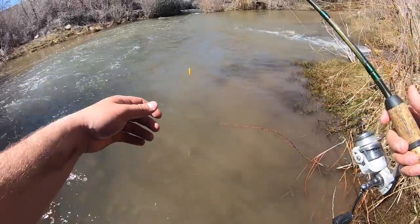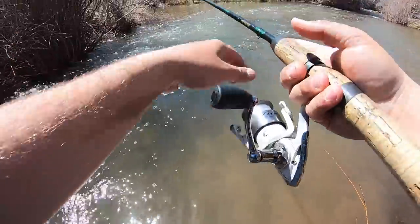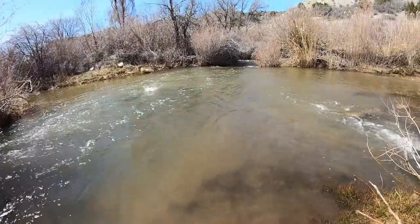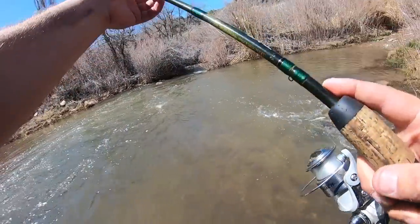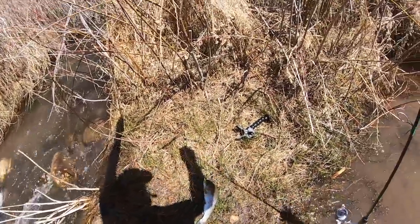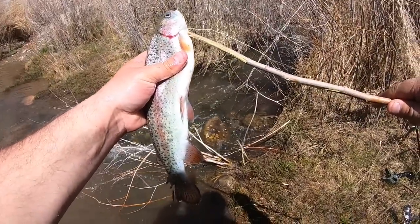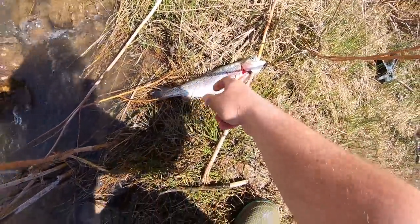I'm gonna try switching to a spinner - I don't know if it's gonna make a difference, but we're gonna try it. First cast with the spinner! All right, we're gonna keep this guy and we are not gonna let him go. Got him on that little yellow Rooster Tail spinner. I am gonna make sure that this guy does not get away. I'm just gonna sit him right there for now and watch him closely.